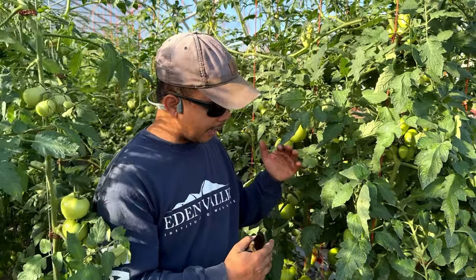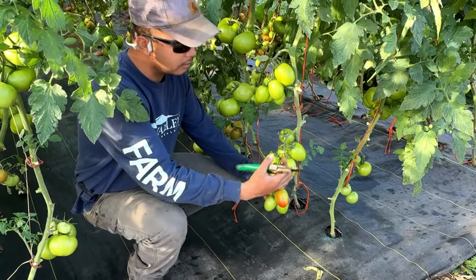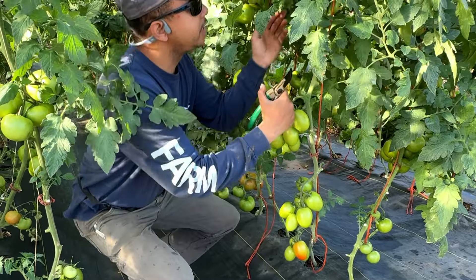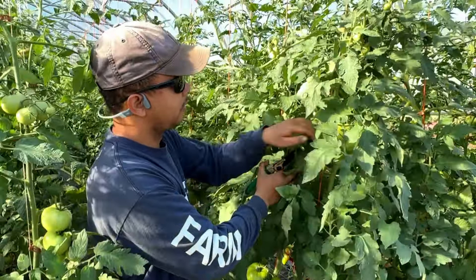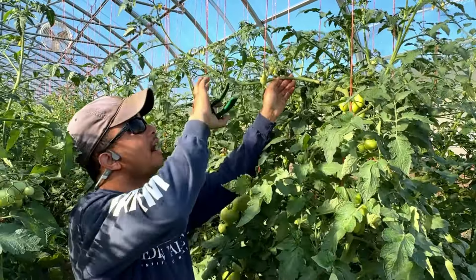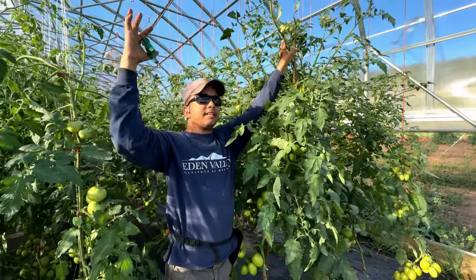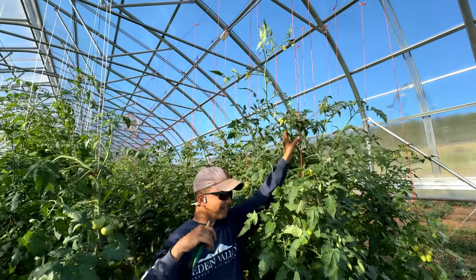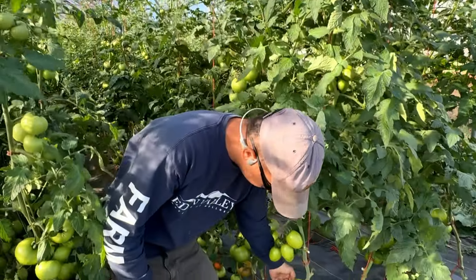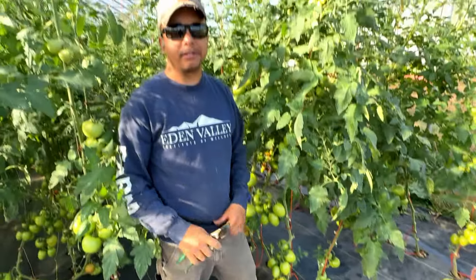We buy from Johnny's Selected Seeds and this tomato performs really well. As you can see, we have nine sets of tomatoes on a plant that is about 10 feet tall. That's really good production, with about seven tomatoes per set.